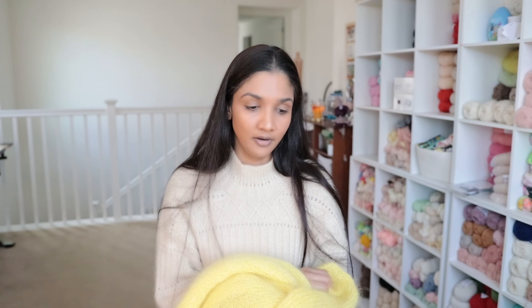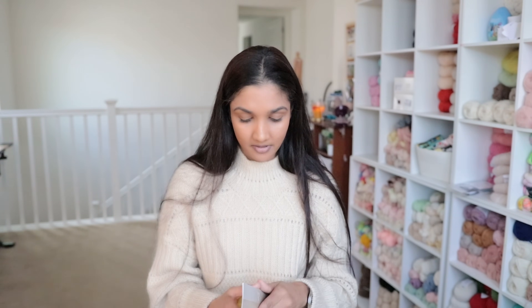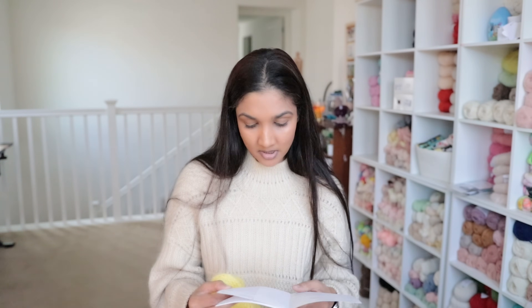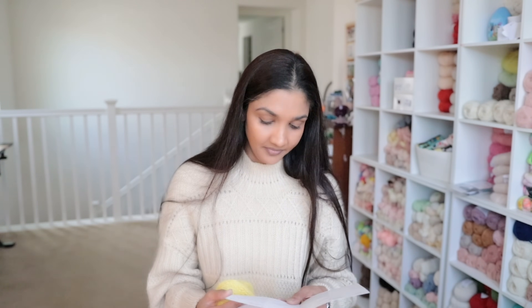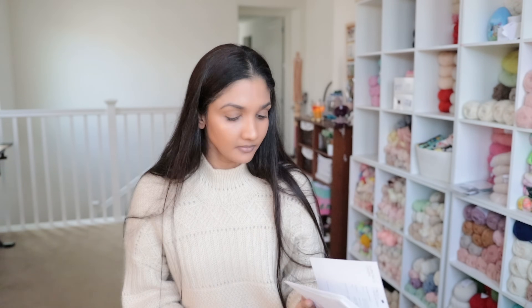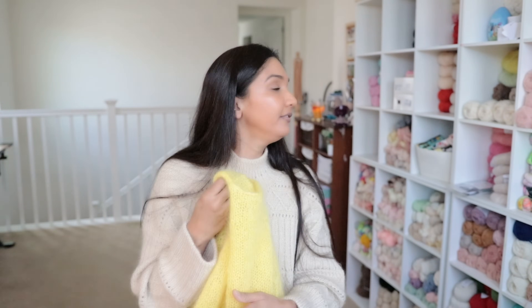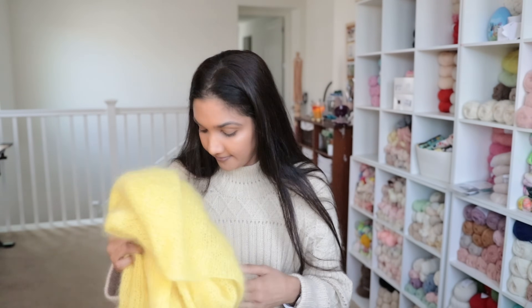That is my Facile Cardigan, pattern 2402-1 from Sandiskarn. The yarn I used is Ballerina Chunky Mohair held single in the color Lemon, colorway 9004. I used almost five balls of this yarn for a size medium.